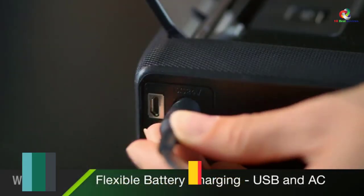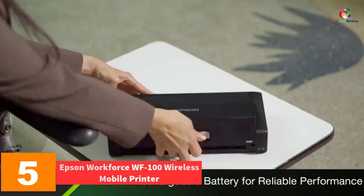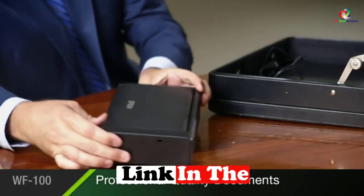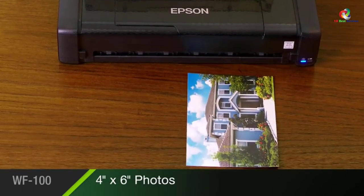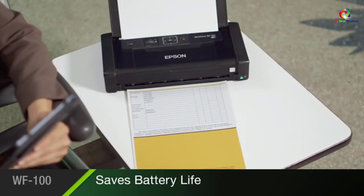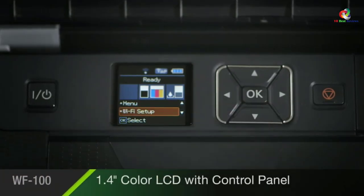At number 5, we have the Epson WorkForce WF-100 wireless mobile printer. No need to fret about paper — the world's lightest mobile printer is here to make your portable printing worthwhile. Epson WorkForce prides itself on compact size and convenient battery life. It uses either USB or an AC adapter to recharge whenever you like. There's also an automatic power-off button that saves the lithium-ion battery from self-discharge.